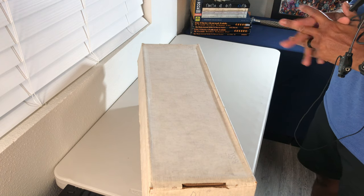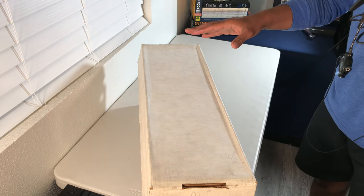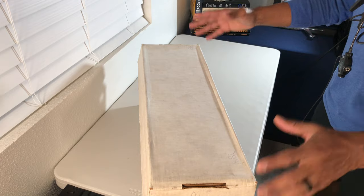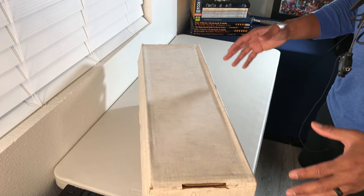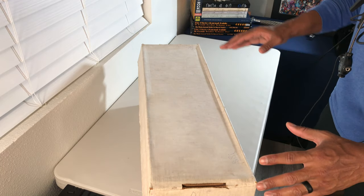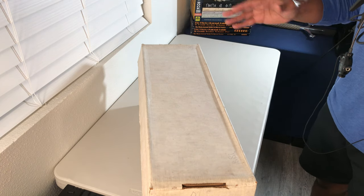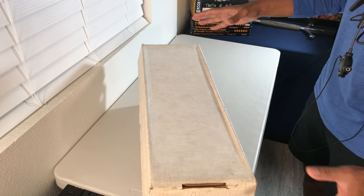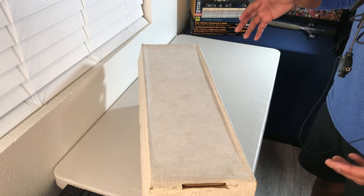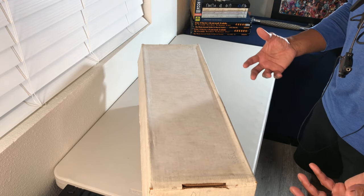Reggie here, your friendly neighborhood bodybuilder and comic book collector. Welcome to another one of my videos — another episode of an ongoing series where I go digging through my extended collection, which is comprised of more than 100,000 comics. I've acquired this collection over the last few months and I try to take you guys through these bins for the first time right along with me, making it a bit of an adventure.